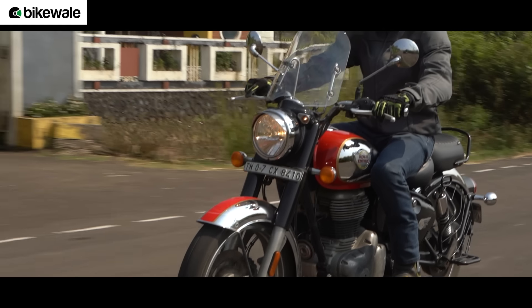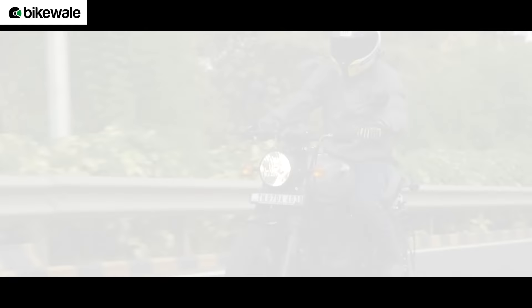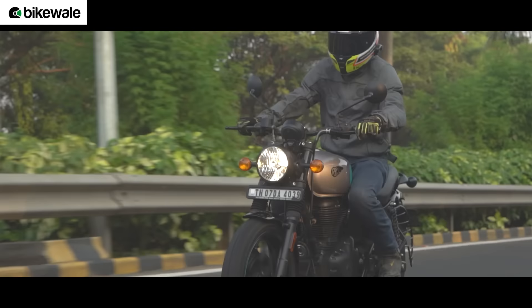While the engine feels absolutely perfect for the Classic 350, the Hunter 350 would have worked even better with a sportier engine mapping. The braking setup has always been the Achilles heel for Royal Enfield motorcycles and these two are no different. Despite getting Bybre-sourced calipers, these motorcycles lack confidence-inspiring bite, and it is especially a letdown on the sportier Hunter 350.